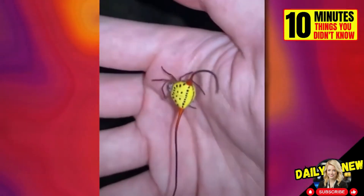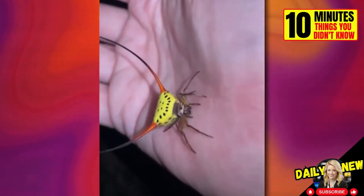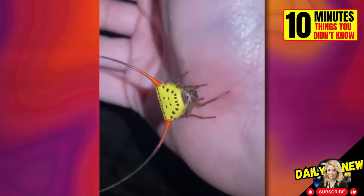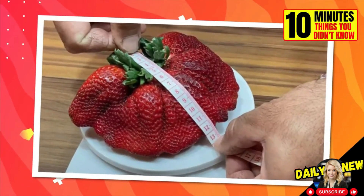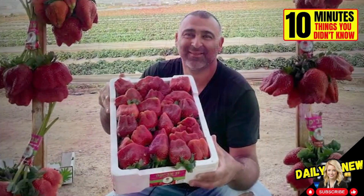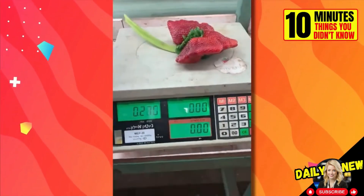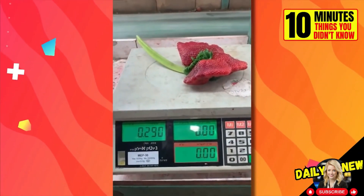Female curved horn spiders have a pair of extremely long curved spines on their abdomen and are often brightly colored. This is the largest strawberry in the world, at least that we know of. It was harvested by farmer Chahi Ariel and weighed 290 grams — a lot, considering a normal strawberry weighs just about 15 grams.